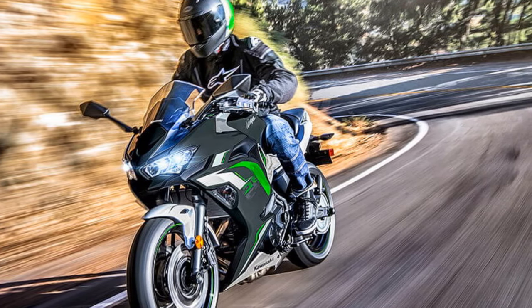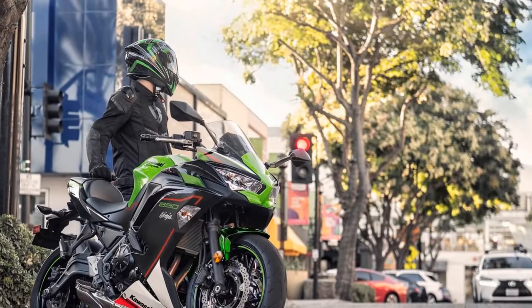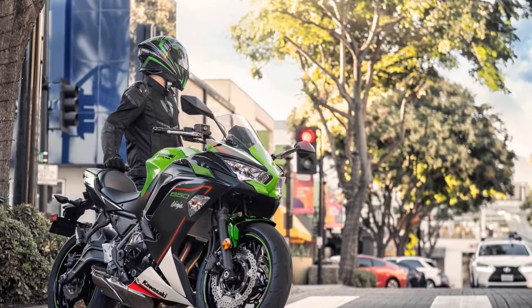The bike is available in a variety of color options, allowing riders to choose a look that matches their personal style.